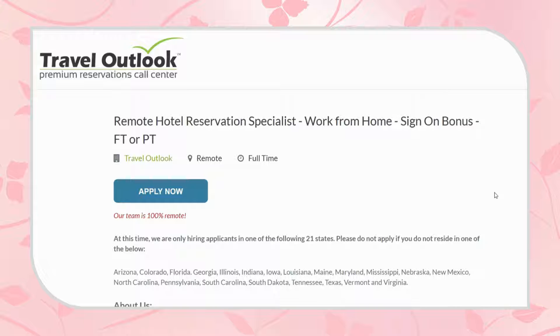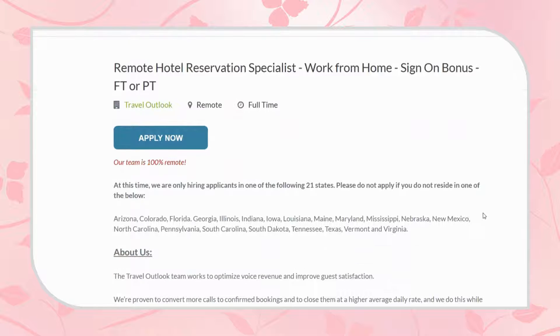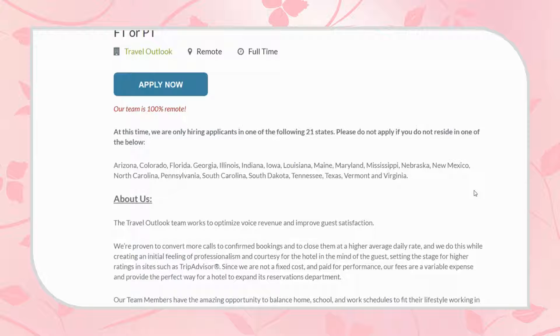This is work from home and they're hiring for full-time and part-time. All of their team is 100% remote. Currently they're hiring in 21 states, which is noted here. I won't go through each one individually — you can go through that on your own. They do encourage you to apply as long as you live in one of these states.